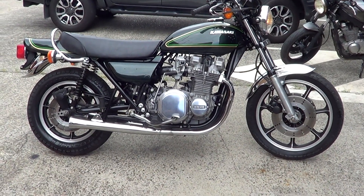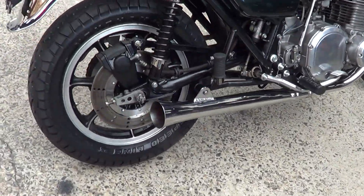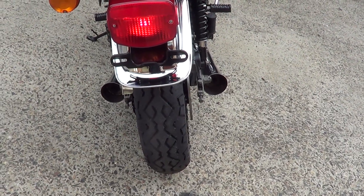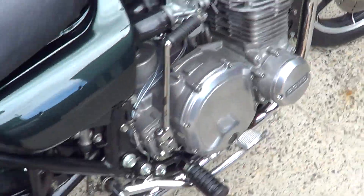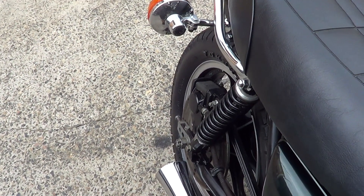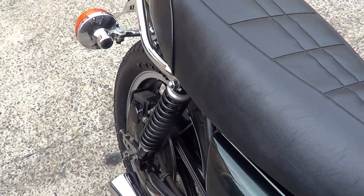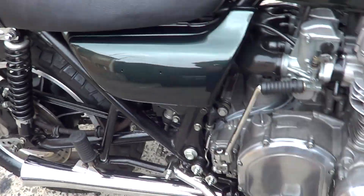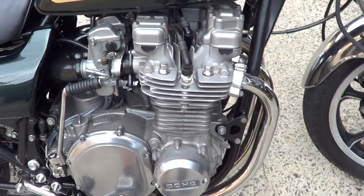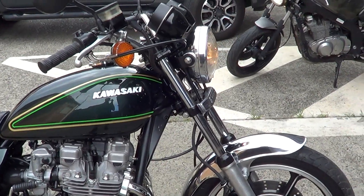This video is brought to you by S.T.A.R. G'day everybody, it's Rob here from North Coast Moto Classics. Today we've got a 1980 Kawasaki Z1000 LTD.